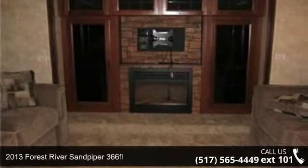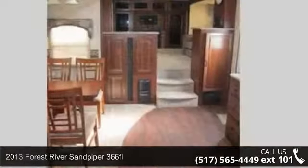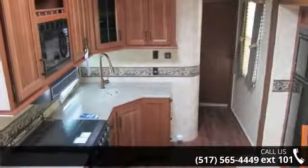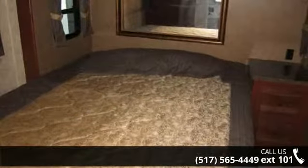Travel in style with this 2013 Forest River Sandpiper 366FL. If you are looking for a 5th wheel RV with the perfect blend of convenience, comfort and enjoyment, look no further. This unit is great for vacationing, adventuring or just relaxing.